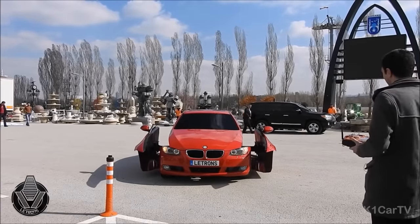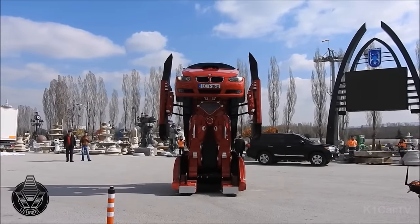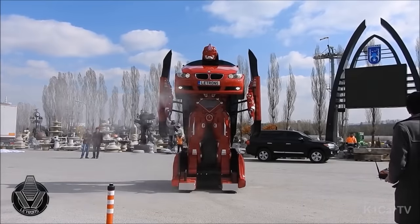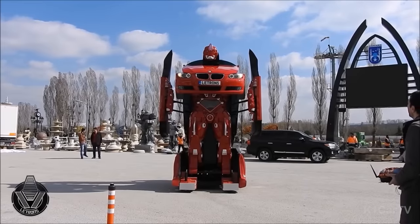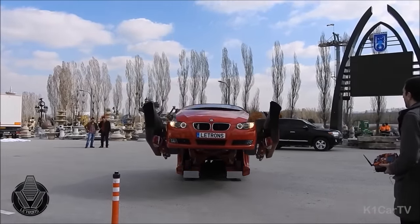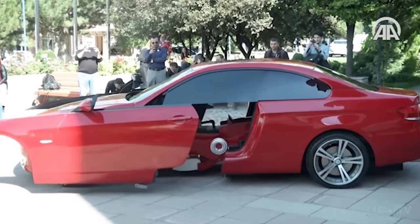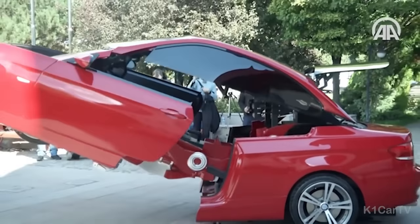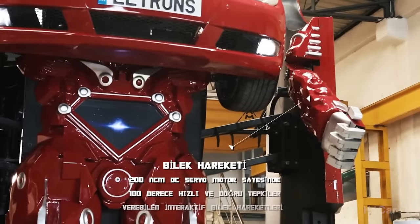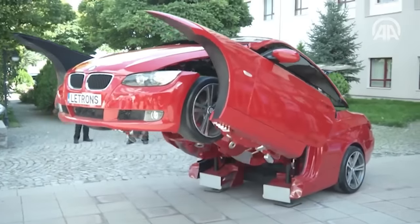The Letrons is a unique vehicle created by a Turkish research and development startup, designed to resemble the fictional Transformers. Based on a BMW luxury coupe, this real-life shape-shifting car can transform into an anthropomorphic form in just minutes. While it doesn't perform acrobatic feats like the fictional Transformers, it can move its neck, head, arms, and wrists, and comes with adjustable lighting and enhanced speed capabilities.